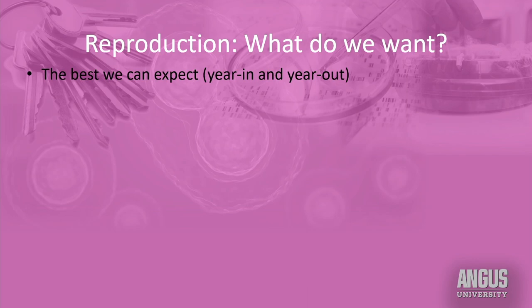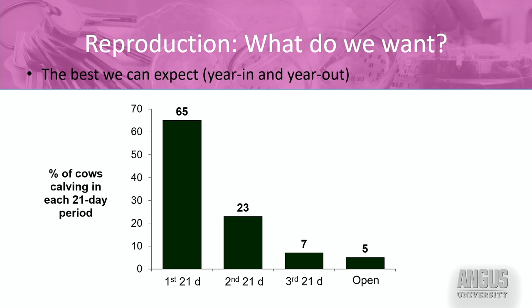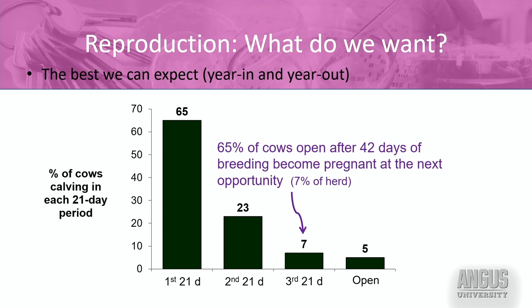These are the constraints we have, and the best we can really expect year after year in a beef cow herd is a pattern like what you're seeing on the screen. In the first 21 days, if all the cows have resumed fertile cycles and the bulls are fertile, my goal is about 65 percent of those cows becoming pregnant. Those that didn't maintain the pregnancy have another 65 percent chance in the next 21 days — about 23 percent of the herd. Then about 7 percent get pregnant in the third 21 days, leaving 5 percent open — a 95 percent pregnancy rate over three opportunities.